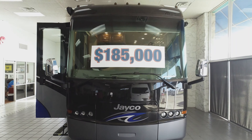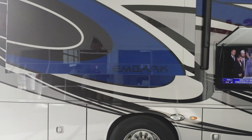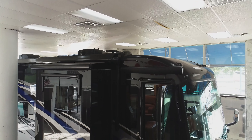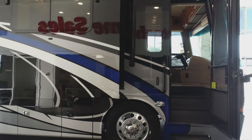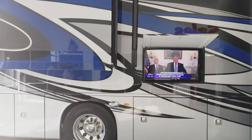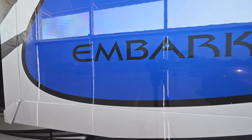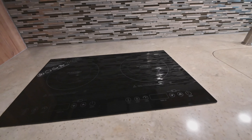I know everybody thinks about Jayco as travel trailers, fifth wheels, Class C's — but guys, they are now into the big diesels. I have the Embark here. It's a little over 38 feet, on a Spartan chassis, with independent front suspension, 360 horsepower Cummins engine, Allison transmission, full body paint, ducted air, and an induction cooktop.